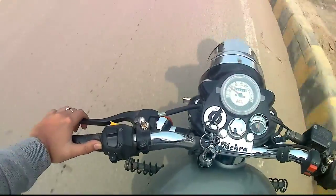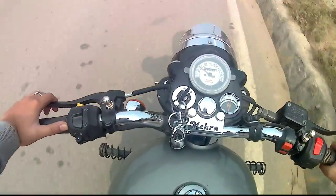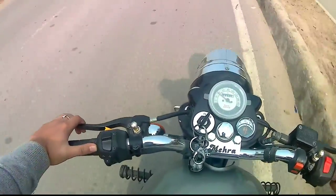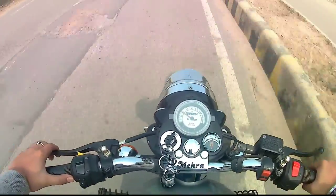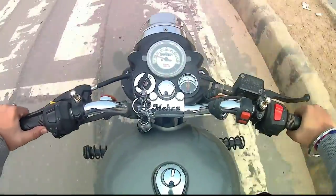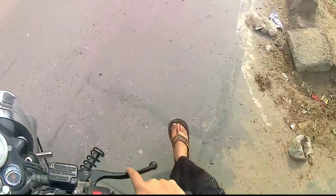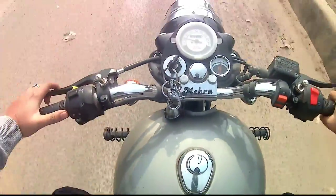The other bike we will talk about is the Royal Enfield RS Trials. It has a retro look — you have seen the Yamaha RX100 — it will be in that kind of look. It is mainly for off-roading.